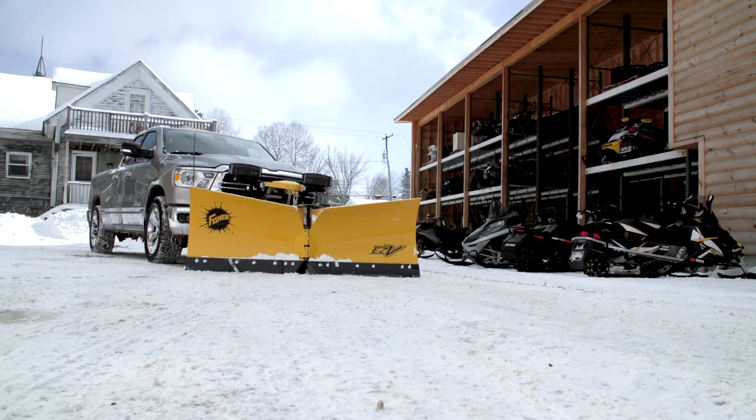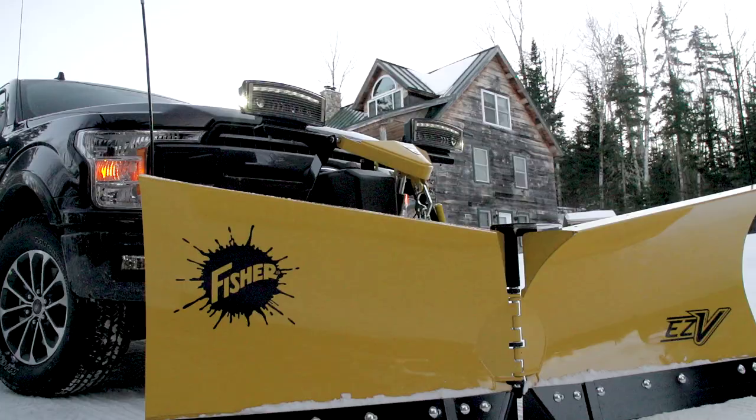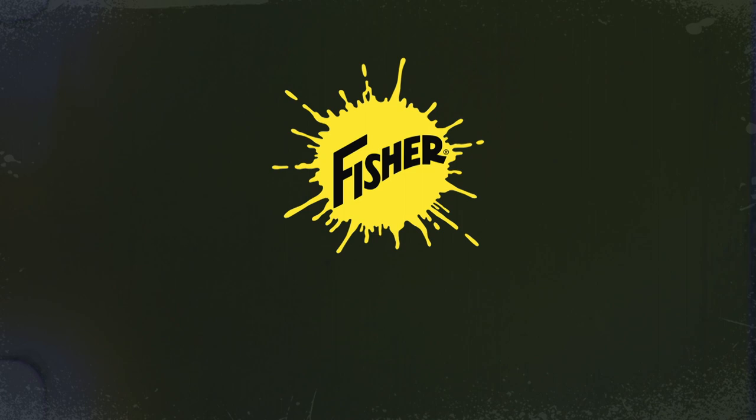The all-new Fisher EZV V-Plow. Built for Fisher Nation. For more information or to find your local Fisher dealer, visit fisherplows.com.